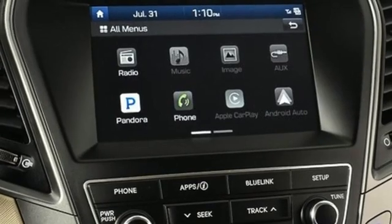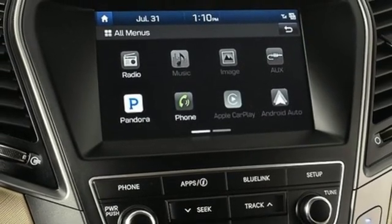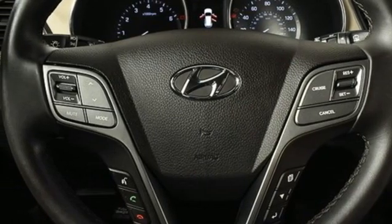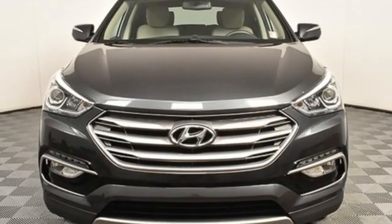Doors and push-button start proximity key, AM-FM satellite radio, aluminum wheels, wireless phone connectivity, and hands-free liftgate.